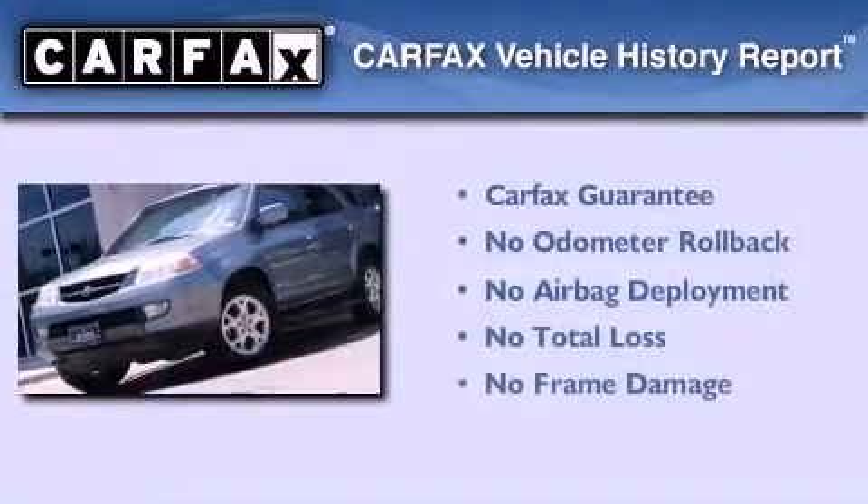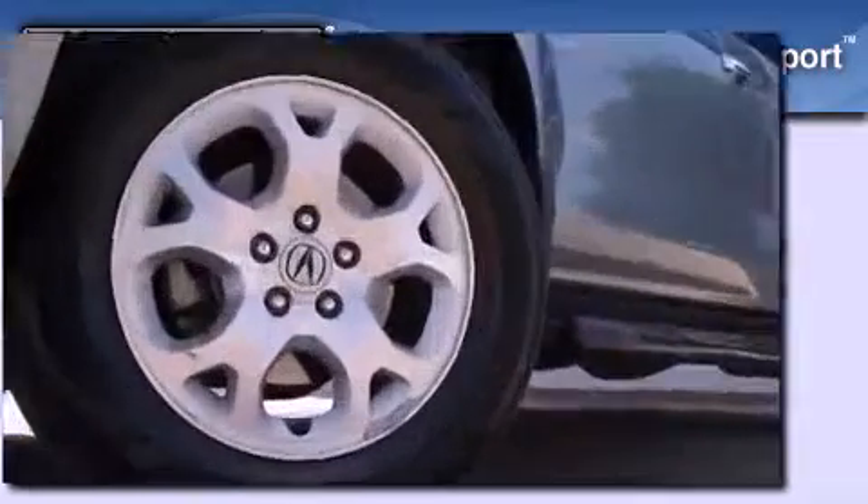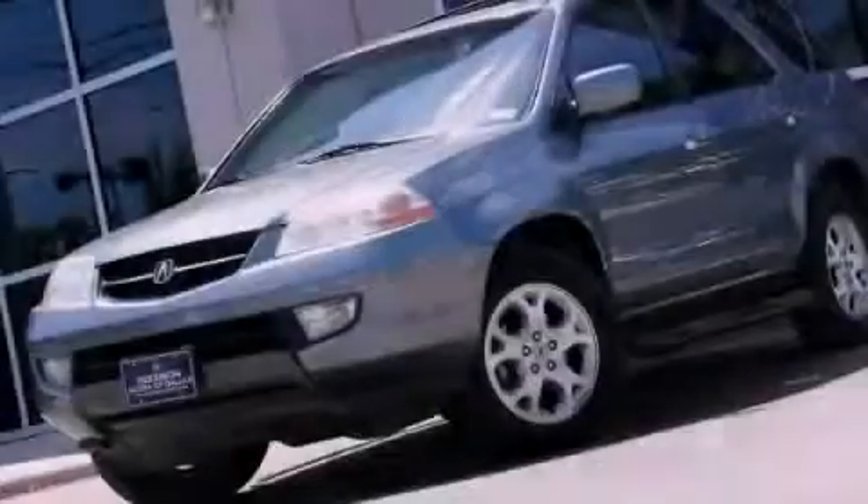Not to mention that this Acura qualifies for the Carpac's buyback guarantee. This vehicle won't last long at this price. Call and arrange a test drive now.